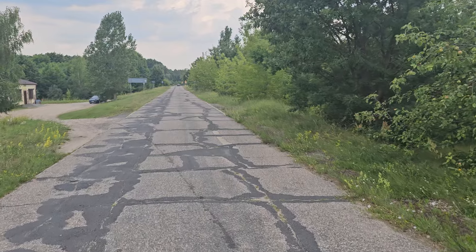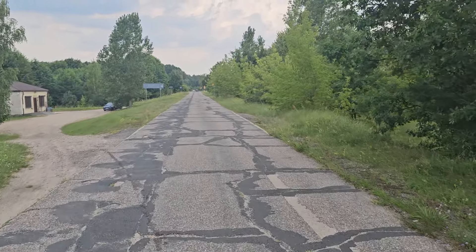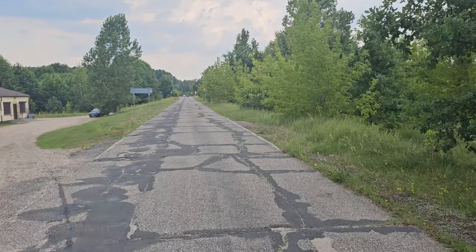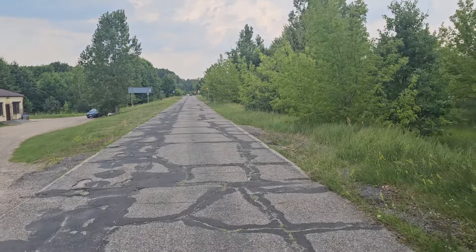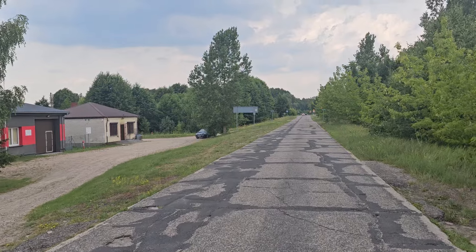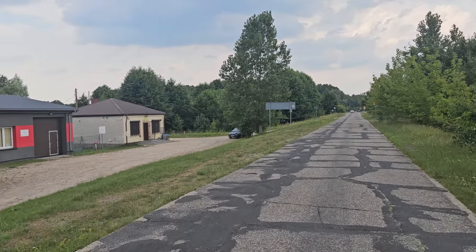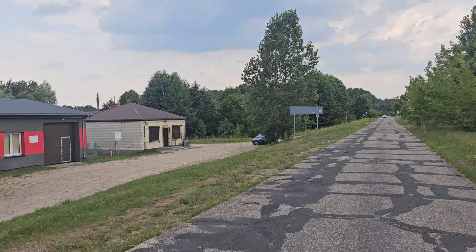It's about to pour down and will do in about 10 to 12 minutes, I would guess from experience. It will be quite torrential — this is very common here in Poland. July is the wettest month of the year.